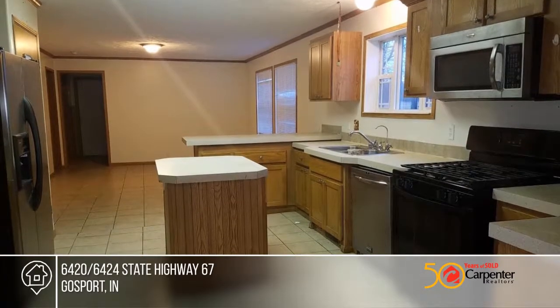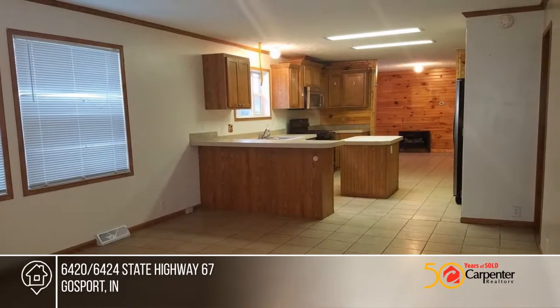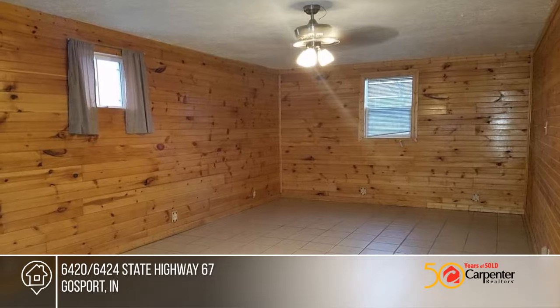Feel at ease in the residence with a whole house generator for emergency power. Then, walk next door to your industrial or auto repair business.